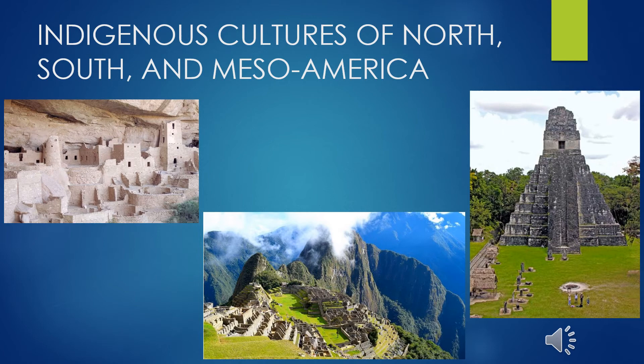We now discuss the second half of the lecture: indigenous cultures of North and South America and Central America. These cultures are quite ancient, complex, and varied, with many different cultural traditions. We are touching on a few of the tribes and cultures that have effects on the built environment and architecture, and things that are notable and have been carried forward throughout time.